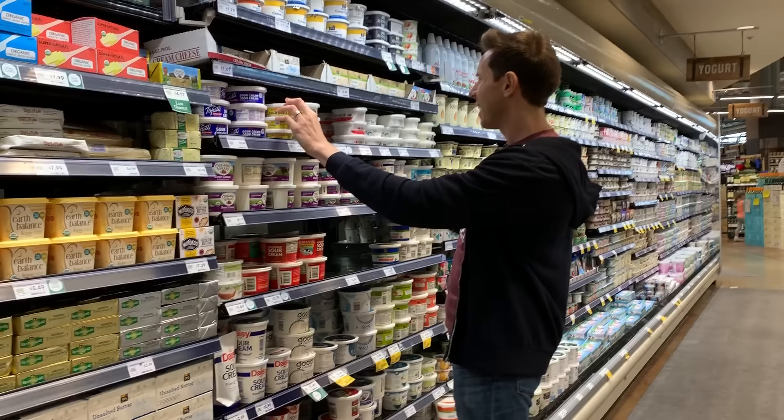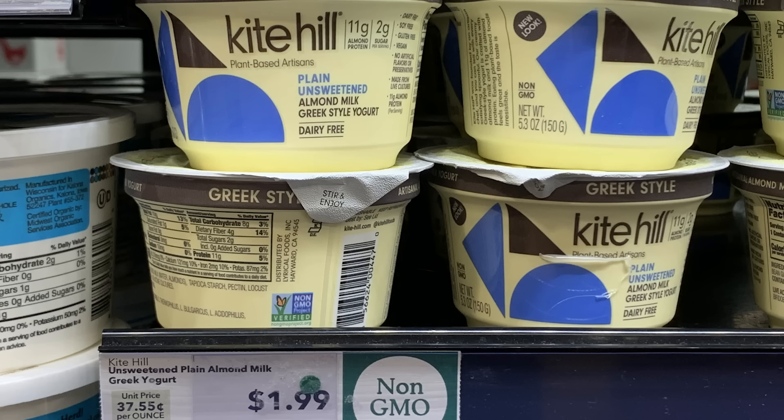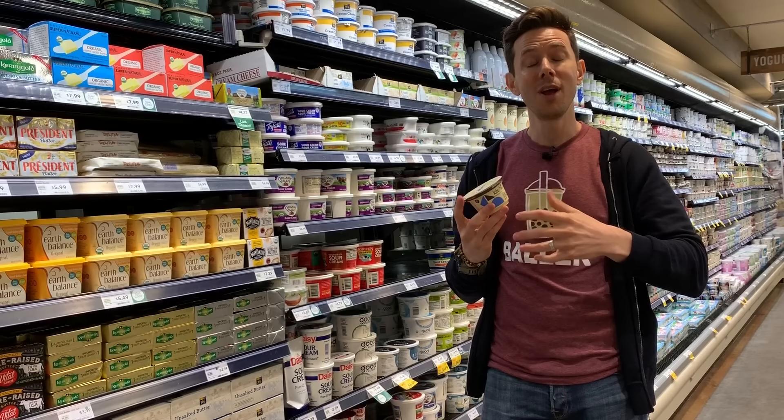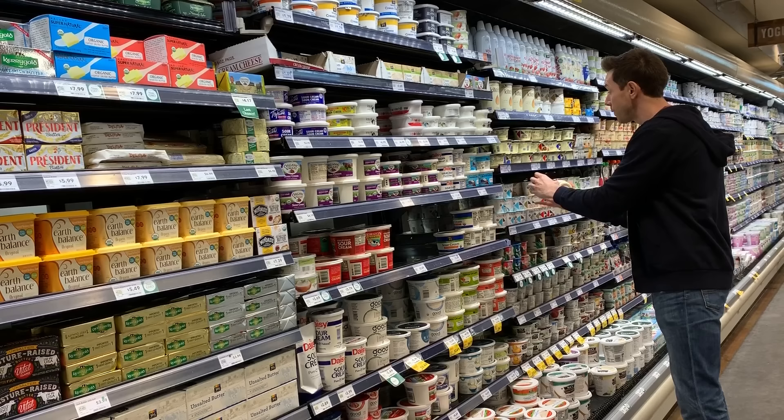Don't get the Kite Hill flavored one because there's too much sugar and natural flavors in there. This is the most exciting vegan yogurt I've seen in a while — it's Kite Hill made from almonds but is Greek-style almond milk yogurt, meaning it's strained. When you strain yogurt, you increase the protein count. There's 11 grams of protein here compared to the normal one's 4 grams.